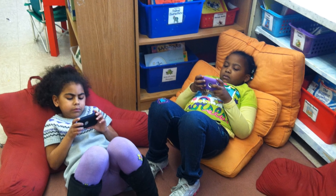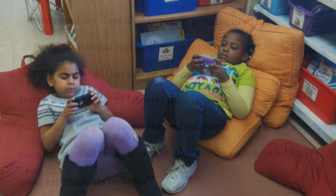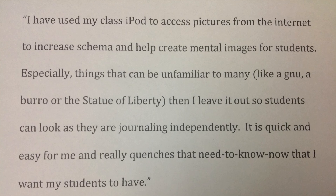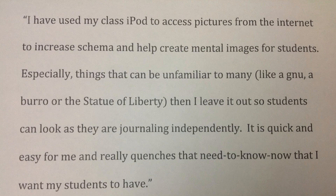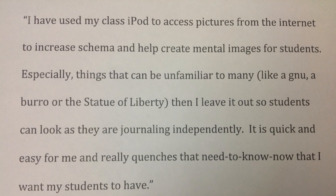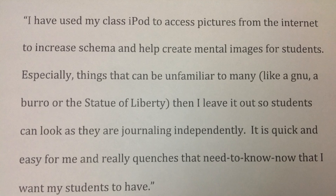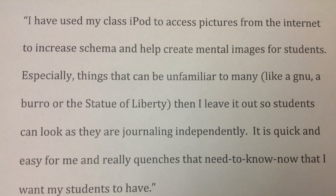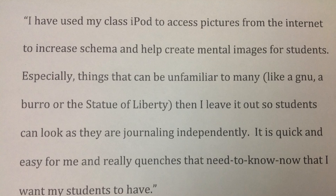I like to play math games on the iPod. I've used my class iPad to access pictures from the internet to increase schema and help create mental images for students, especially things that can be unfamiliar to many, like a New York borough or the Statue of Liberty. Then I leave it out so students can look at it as they're journaling independently.